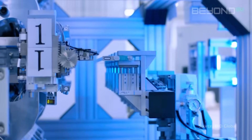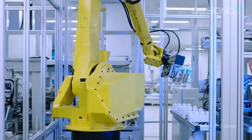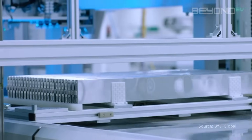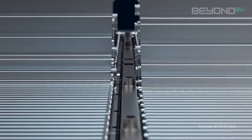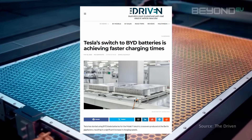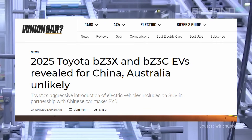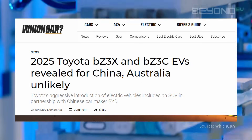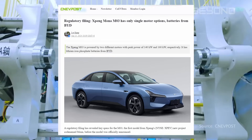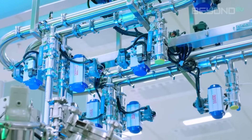Moreover, the simpler and more stable chemistry of LFP batteries means they're cheaper to produce and have a lower environmental impact. BYD's blade battery technology has even been adopted beyond BYD itself — Tesla Model Y vehicles from the Berlin Gigafactory use BYD blade batteries, as do Toyota's BZ3X and BZ3CE EVs for the Chinese market. Even the new Xpeng Mona 03, the ultra-low $16,000 sedan recently announced for China, uses BYD's blade battery — showing that other automakers are taking notice.